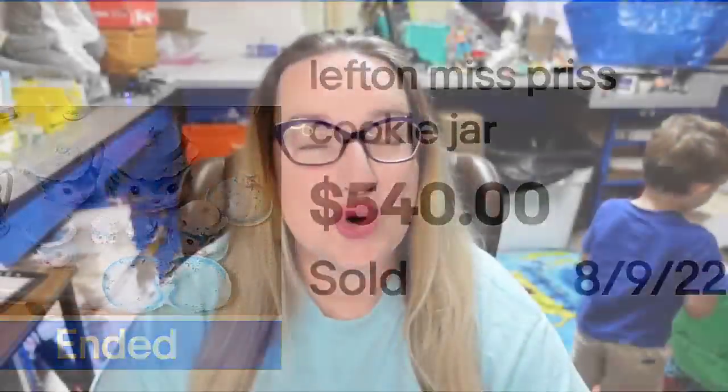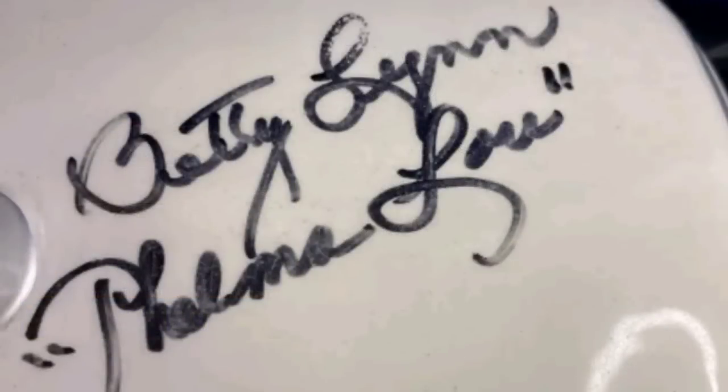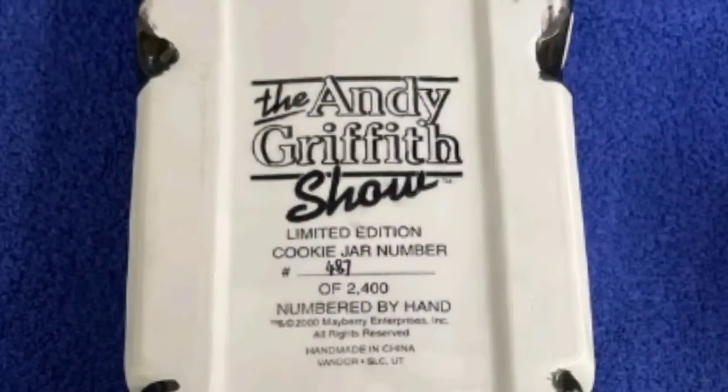Up next is the first cookie jar you'll see from The Andy Griffith Show. I want to say these cookie jars are autographed, so that did increase the value. There were quite a few that had just sold, so I think someone probably got a collection autographed by Betty Lynn, a.k.a. Thelma Lou. This is the Andy Griffith Show police patrol car, autographed by Betty Lynn. This one sold for $625. On the bottom you can see the autograph, and the car shows it was a limited edition of 2,400 — numbered 487.